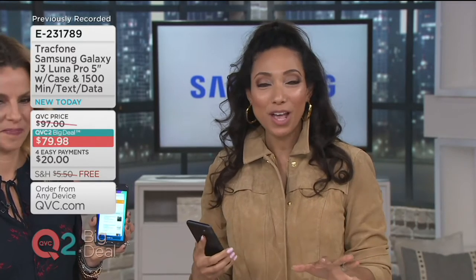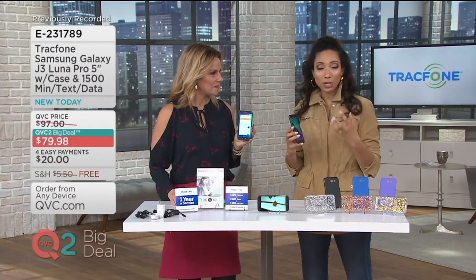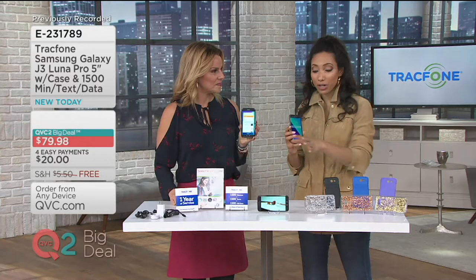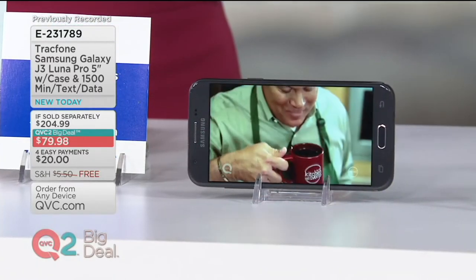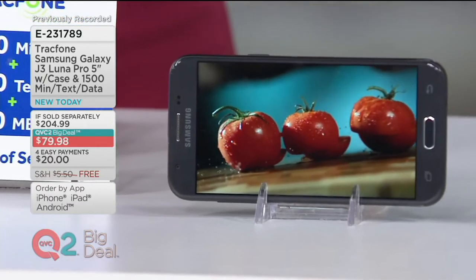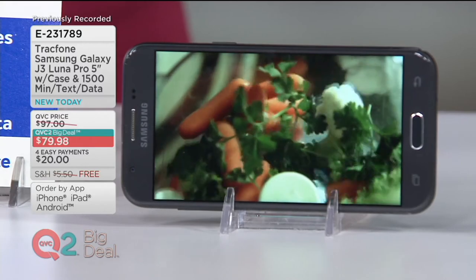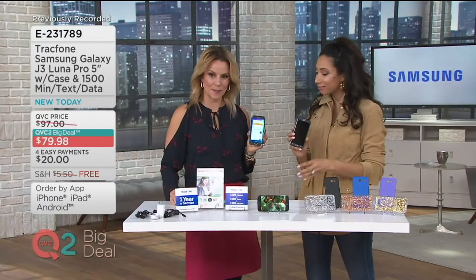It's all already up front and included — there's no bill, no credit check, no contract. When you order this, it arrives to your door with easy instructions to activate your plan when you're ready; you have 12 months to do so. And if you already own a TrackPhone, this is just a really affordable way to re-up on your minutes.